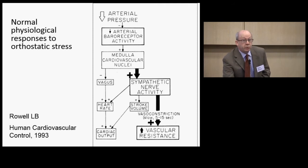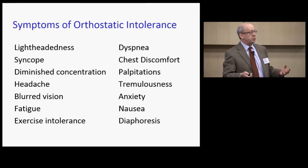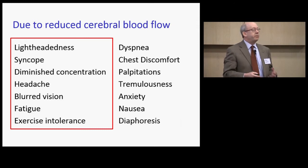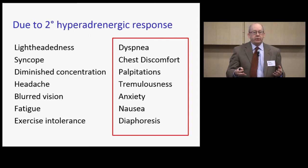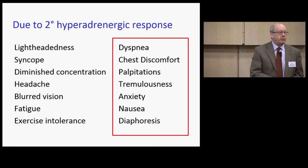If that does not occur normally, you get symptoms of orthostatic intolerance. Those familiar with ME/CFS symptoms will notice that lightheadedness, diminished concentration, headache, blurred vision, fatigue, and exercise intolerance resembling post-exertional malaise are all common in orthostatic intolerance syndromes. Symptoms on the left are due to reduced blood flow to the brain; those on the right are related to a secondary increase in adrenergic activity — adrenaline, noradrenaline — leading to shortness of breath, chest pain, palpitations, tremulousness, and anxiety.